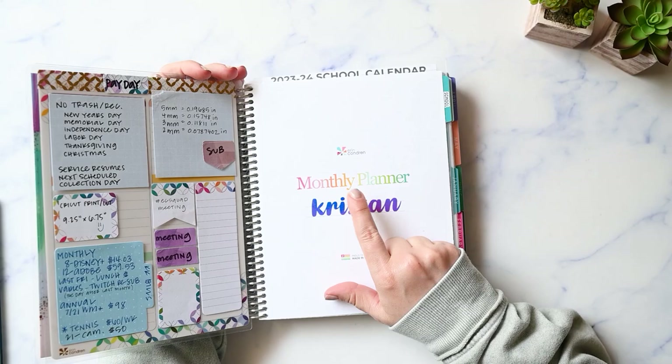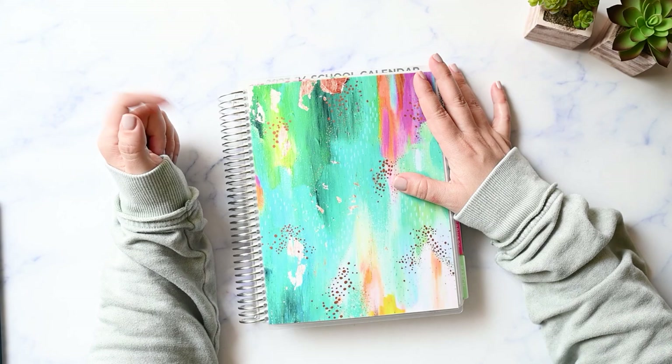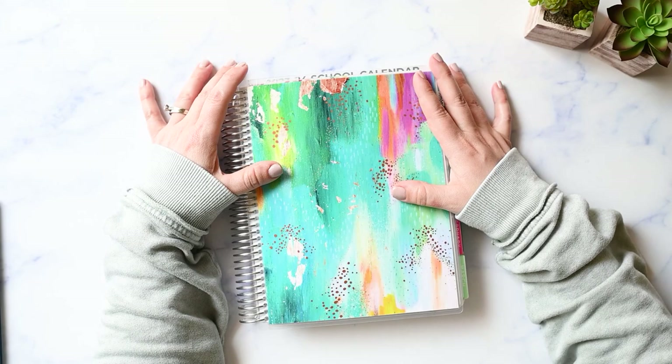Let's talk about how I used my Erin Condren monthly planner functionally in the month of May. Hi, I'm Kristen and I'm on a journey to uncomplicate my life with functional planning and imperfect home management. If you're like me and need a gentle reminder to just keep it simple, make sure you're subscribed and I'll be right back.